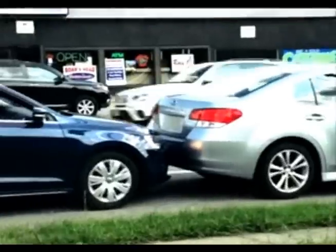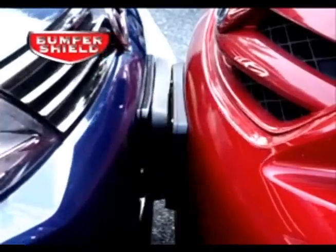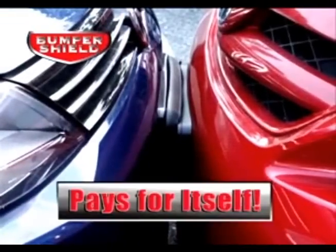Protect your car while parking, in traffic, when parked on the street, even in your own garage. Just one tap and you've made your money back.